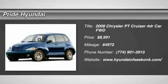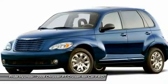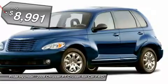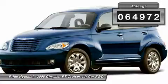The 2008 PT Cruiser. Retro-inspired sophistication defines the Chrysler PT Cruiser. Its funky elegance and unique design is truly unmatched and is priced below $10,000. This vehicle has less than 65,000 miles.